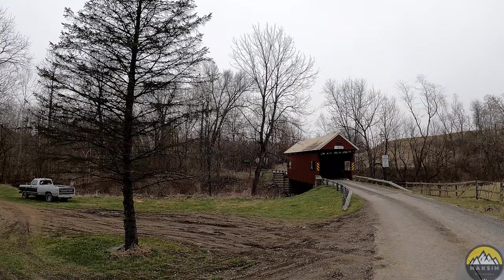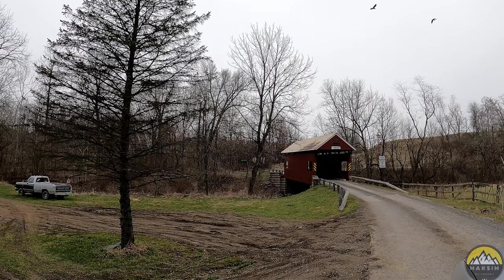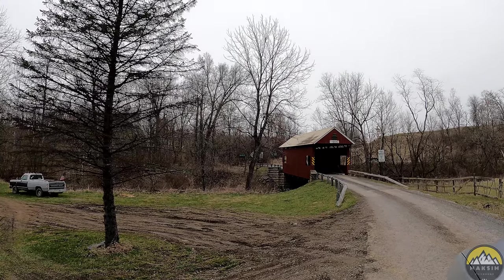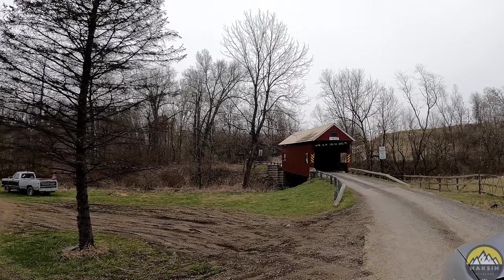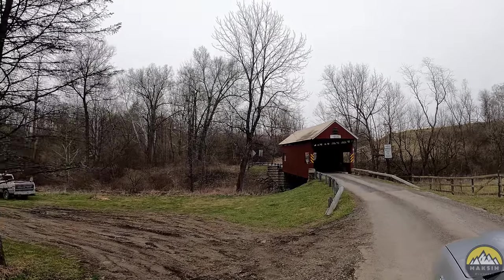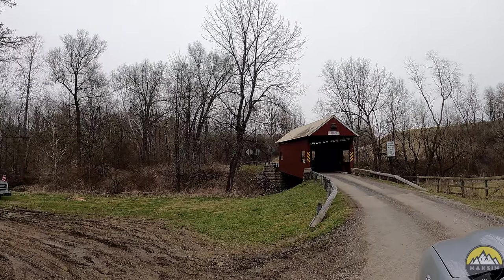To wrap up the video, we're going to be driving through Erskine covered bridge. With every covered bridge tour we do, if we can, we'll be driving through them. So here is the final shot of the bridge as we head on through.